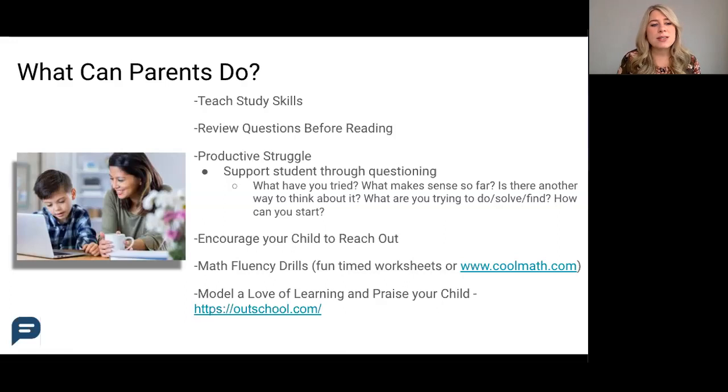Other study skills include thinking of questions that may be asked on the test after they've read or learned something, or general skills like time management and organization. These will be lifelong skills that students need, so having parents help at a young age to ingrain these study habits will create a lasting impact.